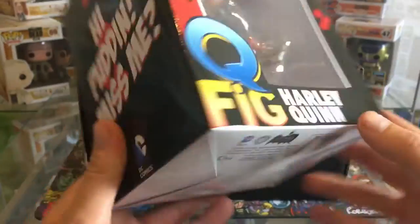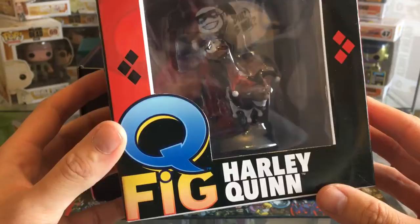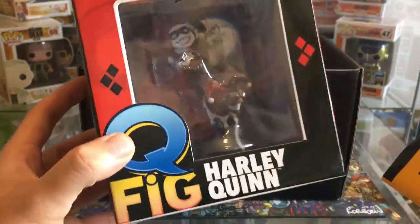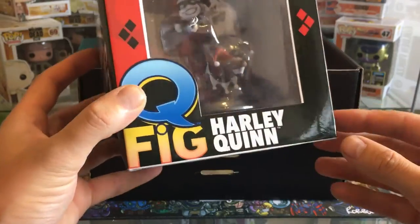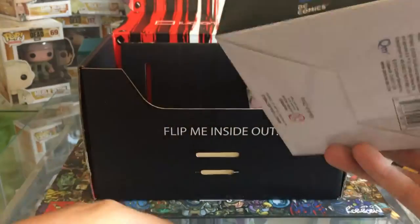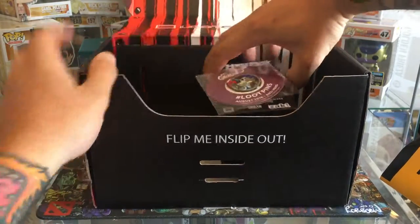Obviously Harley Quinn is in there because of the Suicide Squad. I don't really collect these figures, so I don't know what I'm gonna do with that - probably give it away. If anybody wants it, give us a heads up in the comments. I can't see any reason why I can't send that to you if anybody's interested.